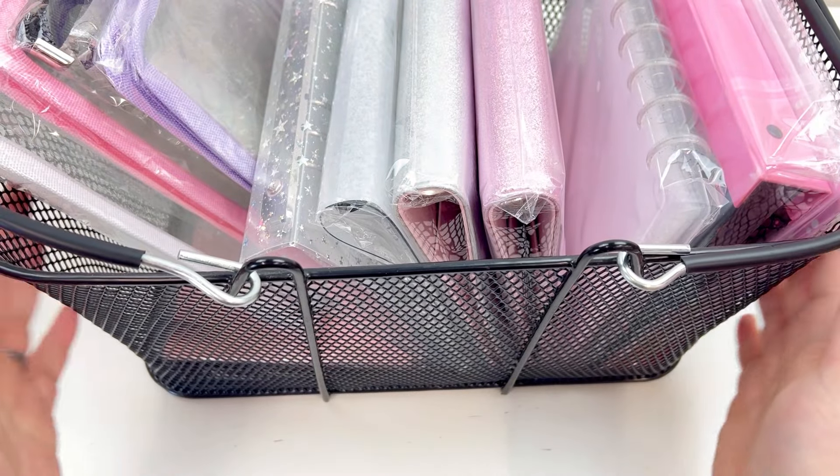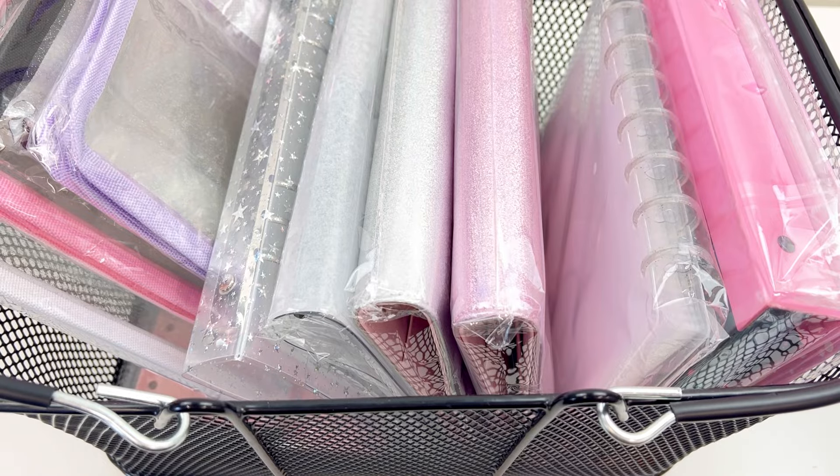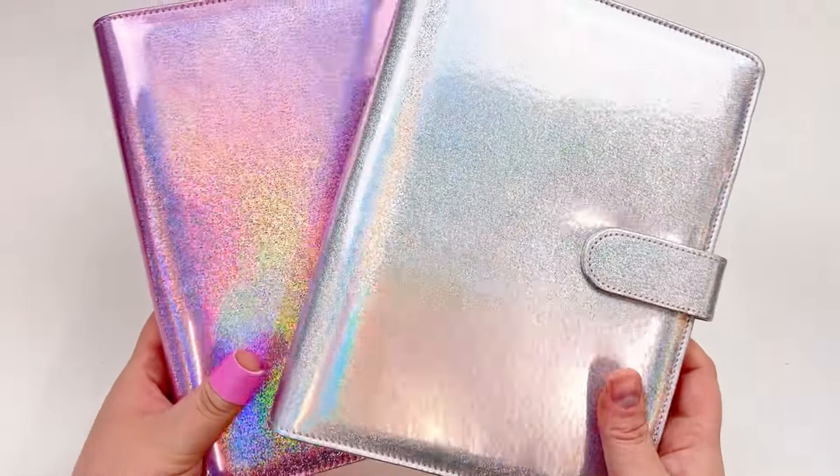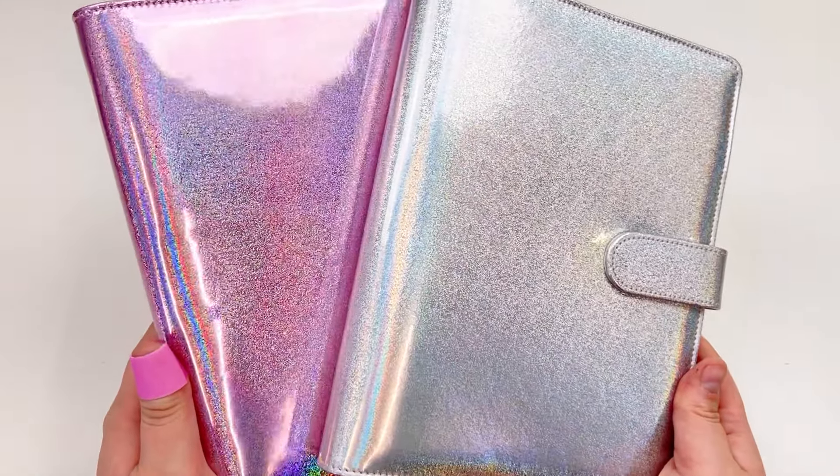Hello friends! Today I am showing my own personal sticker storage, but first I wanted to share with you some sticker organization solutions that we just released in the shop this last Friday.